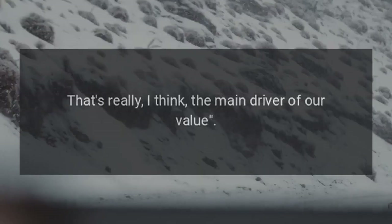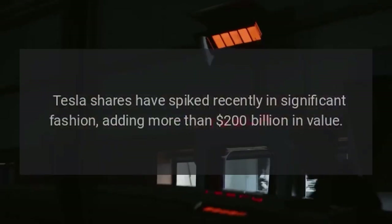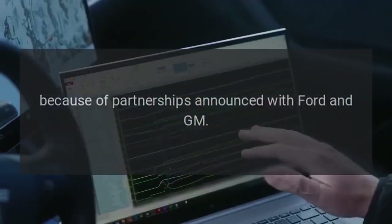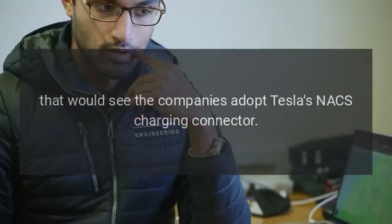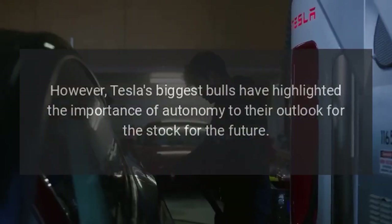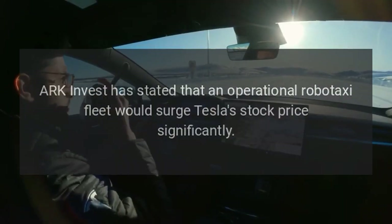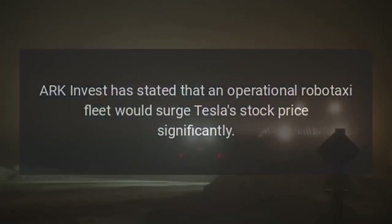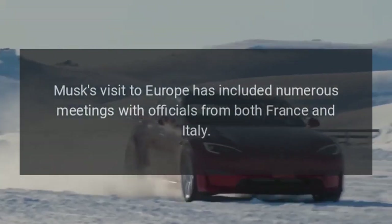Musk also said during the VivaTech event that Tesla's driving force behind its valuation is autonomy: "The value of the company is primarily on the basis of autonomy — that's really the main driver of our value." Tesla shares have spiked recently, adding more than $200 billion in value because of partnerships announced with Ford and GM that would see those companies adopt Tesla's NACS charging connector and gain access to its Supercharger network. Tesla's biggest bulls have highlighted the importance of autonomy to their outlook, with ARK Invest stating that an operational robotaxi fleet would surge Tesla's stock price significantly.